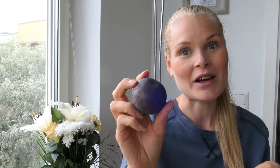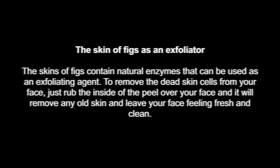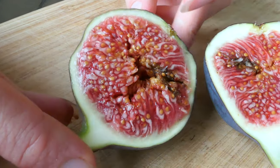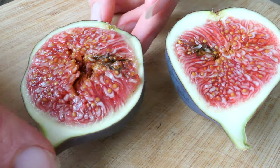Now I'm going to show you how you can eat it. You can eat it straight away as it is, but I'm going to cut it open so you can see how it looks inside. If you eat a lot of figs it's easier just to flip them around.